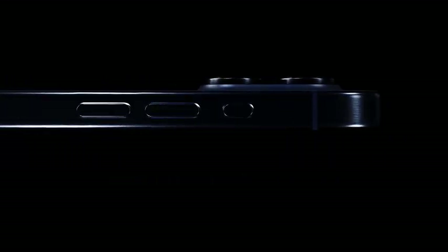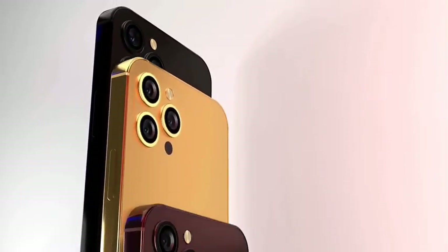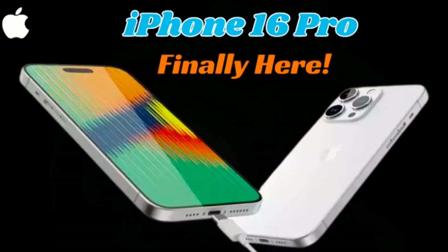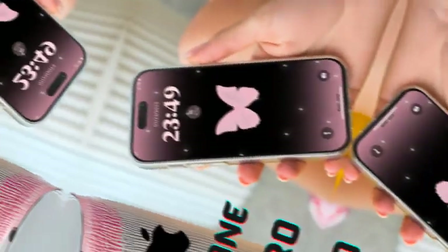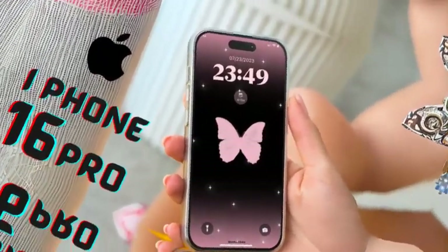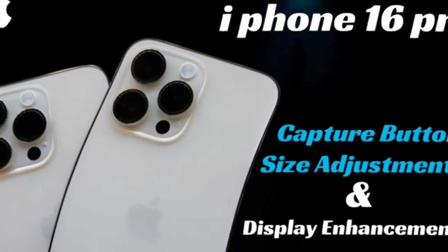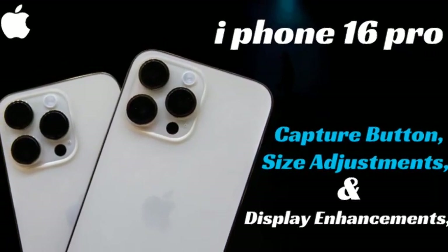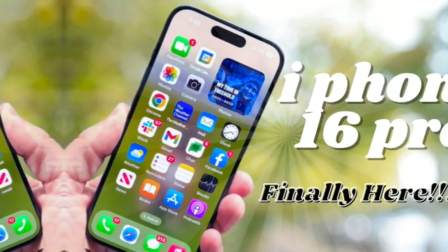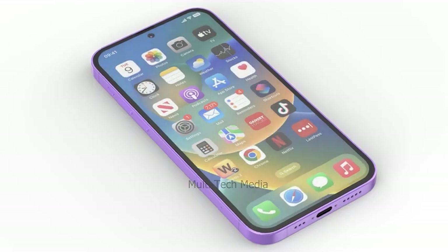The iPhone 16 Pro Max's increased battery capacity is especially beneficial for power users who engage in resource-heavy activities such as video editing, gaming, and 4K video recording. A larger battery ensures that even during intensive usage, the phone can maintain a longer charge, allowing users to get through the day without interruptions. This focus on battery performance makes the iPhone 16 Pro Max a compelling option for users who prioritize both productivity and entertainment.